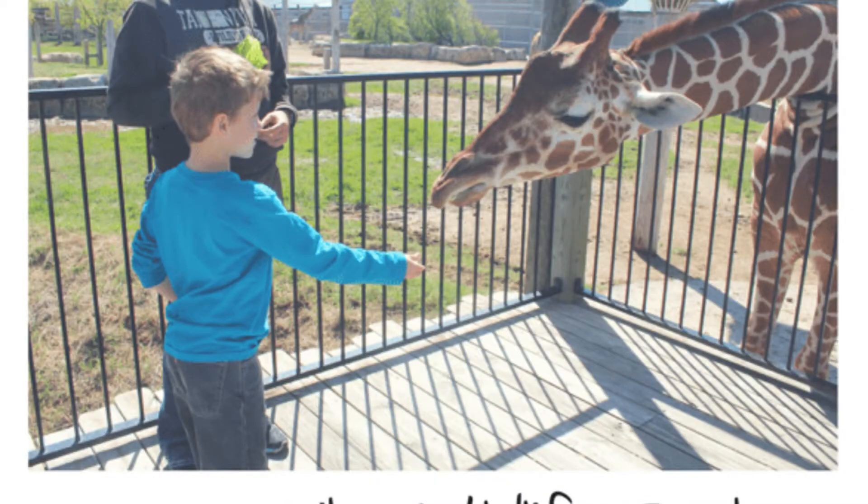Some other animals you can see there include clouded leopards, purple-capped lorries, and Nigerian dwarf goats. They offer passes ranging from twenty to fifty dollars, so check their website for details.